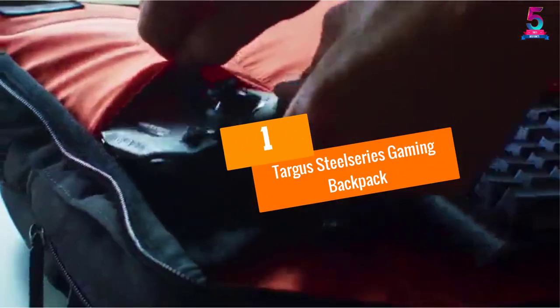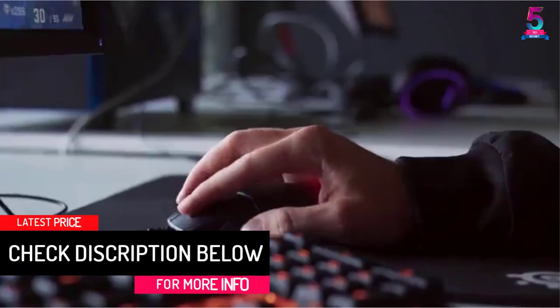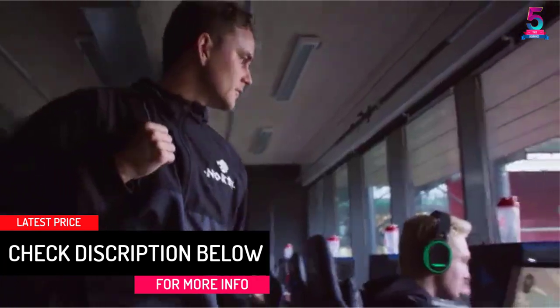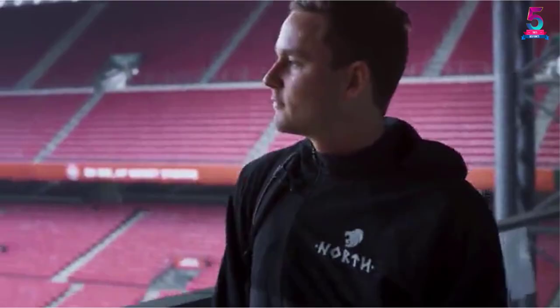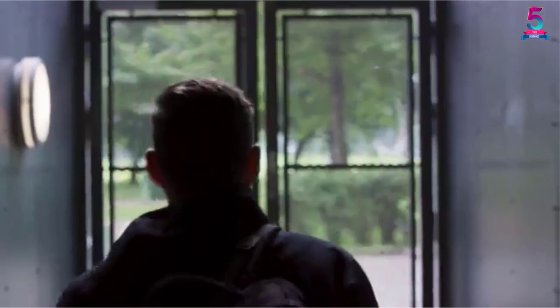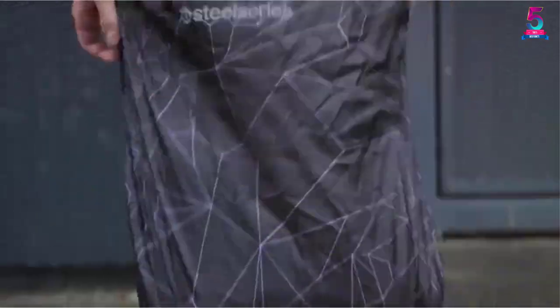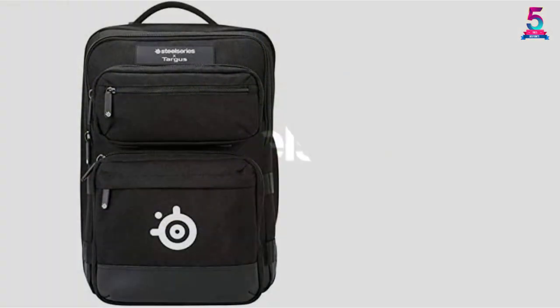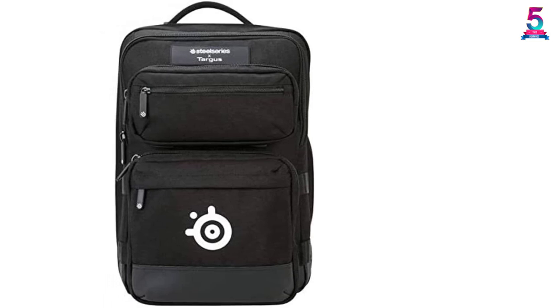At number one, the Target SteelSeries gaming backpack. This backpack is actually designed by gamers and is suitable for gamers who want high-class protection and space for their extra-large gaming laptops, along with perfect organization for all their accessories. It has a pocket in the back panel to protect your valuables like keys and wallets. It also features a unique design that allows you to unzip the backpack completely so that it opens flat.